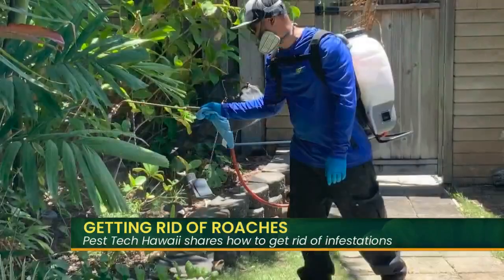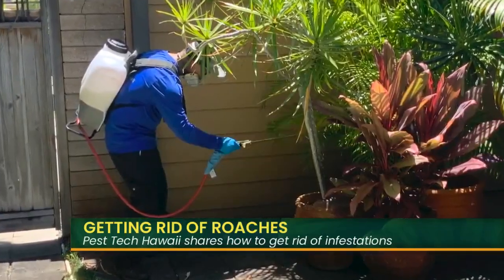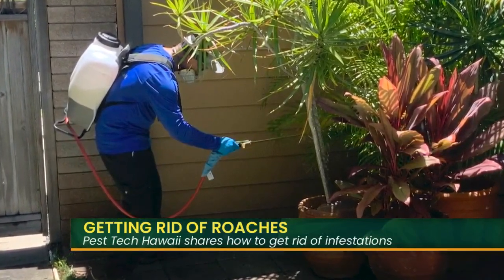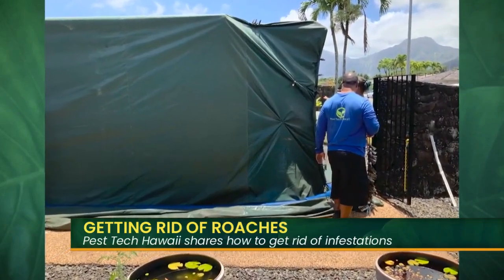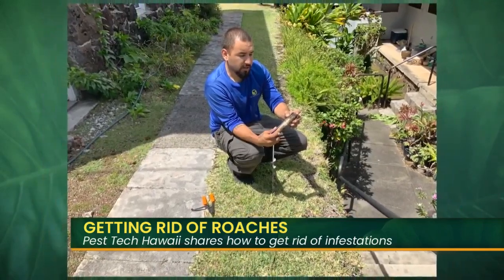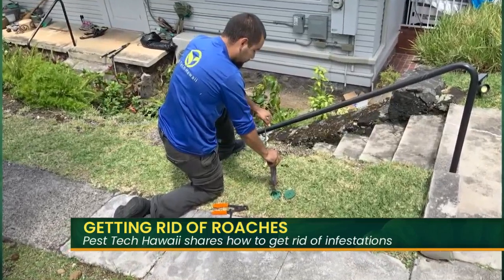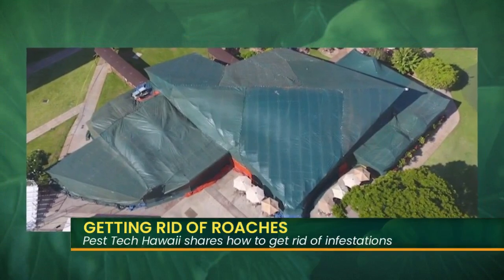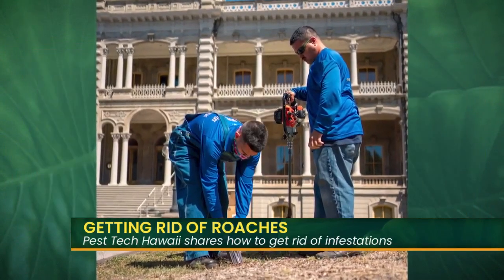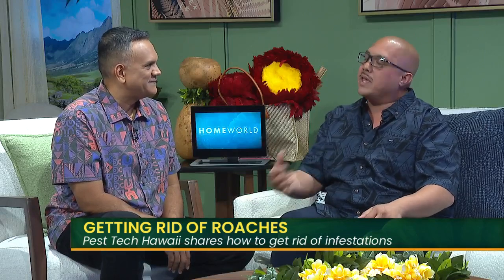So why should we choose Pest Tech Hawaii? How do you guys handle our pest control needs? We don't have a cookie-cutter program — we come figure out what your needs are and what works for you and your family. Everything that we do, especially when it comes to cockroaches, we're going to guarantee the work. As long as you follow the program, we're going to make sure we take care of you and the ohana. That means if I say I can get rid of your American cockroaches, I'm going to keep hammering at the problem until I get rid of them — and not for extra fees. We negotiate, figure out the program, and guarantee we'll get rid of them for you.